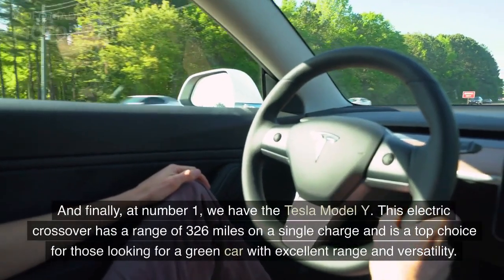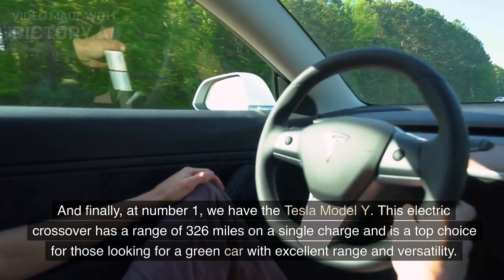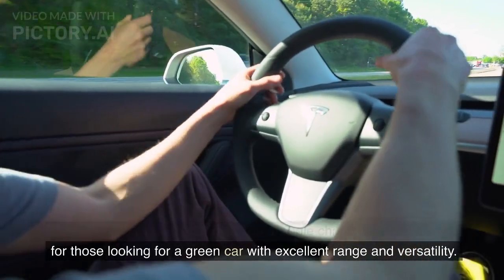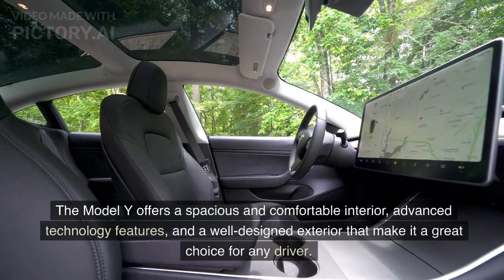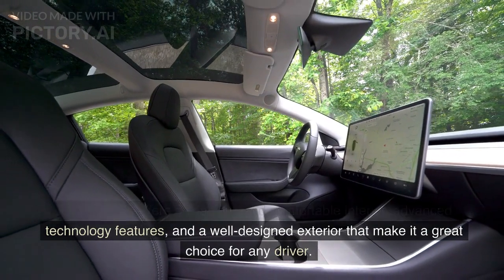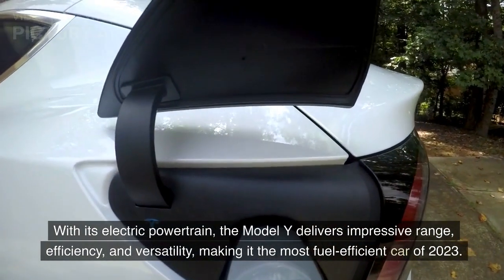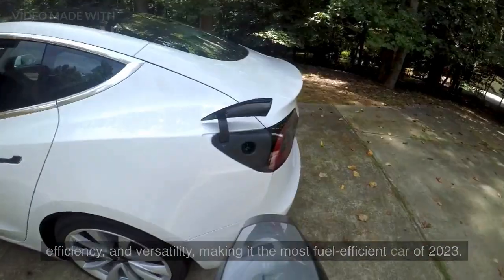And finally, at number 1, we have the Tesla Model Y. This electric crossover has a range of 326 miles on a single charge and is a top choice for those looking for a green car with excellent range and versatility. The Model Y offers a spacious and comfortable interior, advanced technology features, and a well-designed exterior. With its electric powertrain, the Model Y delivers impressive range, efficiency, and versatility, making it the most fuel-efficient car of 2023.